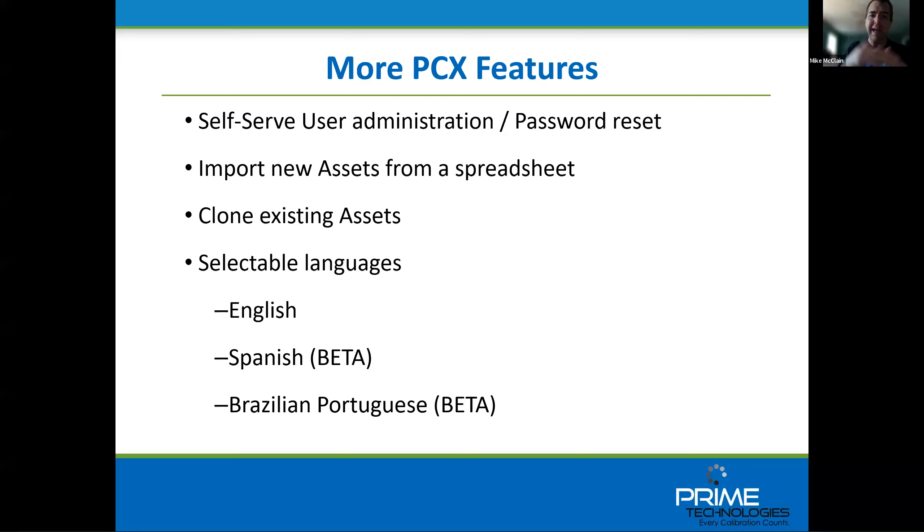A couple of things we didn't really talk much about: we do have an import process — a similar equivalent to our data load — as well as self-serve user administration where you can invite users via email. Cloning existing assets is really important. Also, right now we're starting with beta support for Spanish and Brazilian Portuguese, and we'll continue to expand and validate those languages as we go. Other features not covered include the trend report, which gives a nice way of viewing drift over time — something we can come back to with another demonstration.